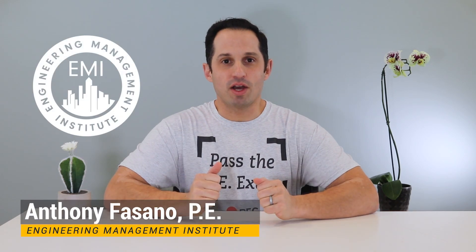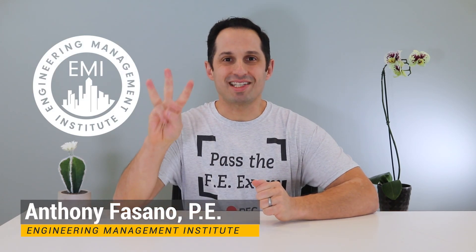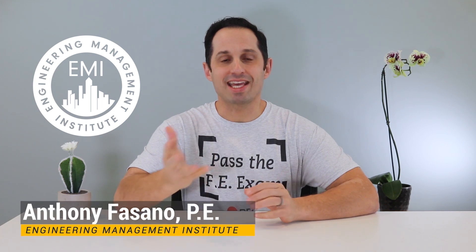In this week's Pass the FE Exam video, I'm going to talk about three mistakes that most people make when taking the FE exam so that you can avoid making them.